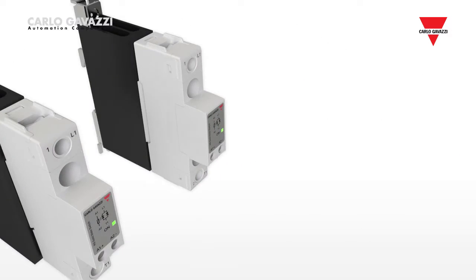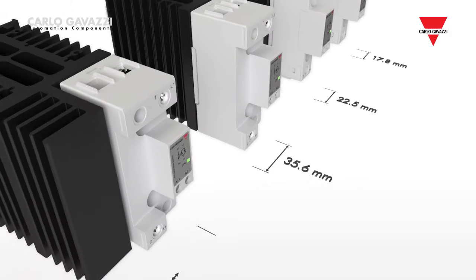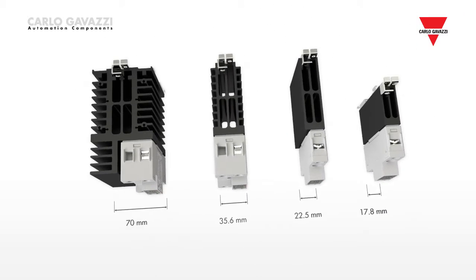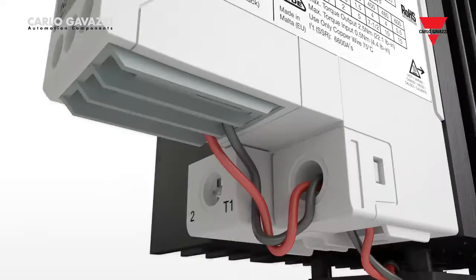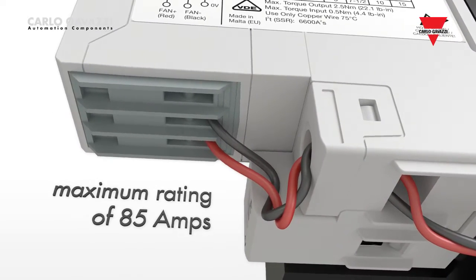The range goes up in DIN multiples, up to a width of 70 mm for a maximum current rating of 65 amps. Integrated forced ventilation with the 70 mm version gives a maximum rating of 85 amps for the RGC range.